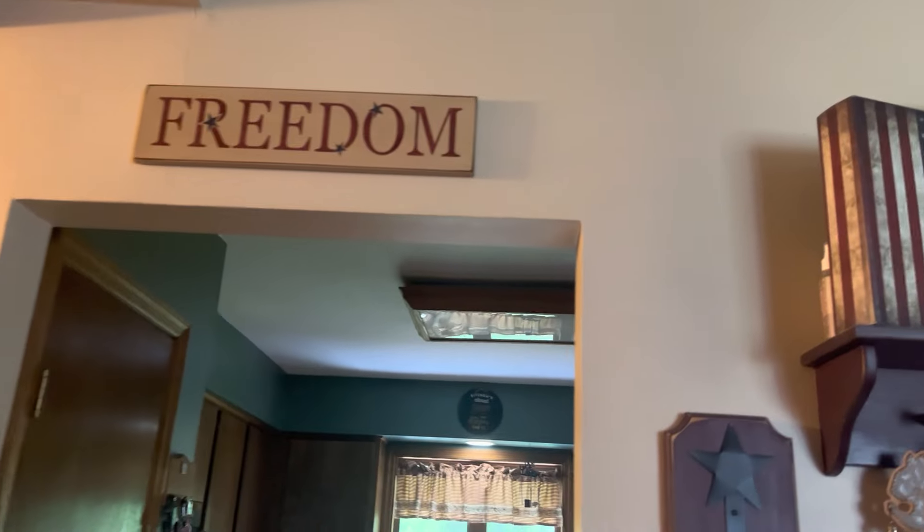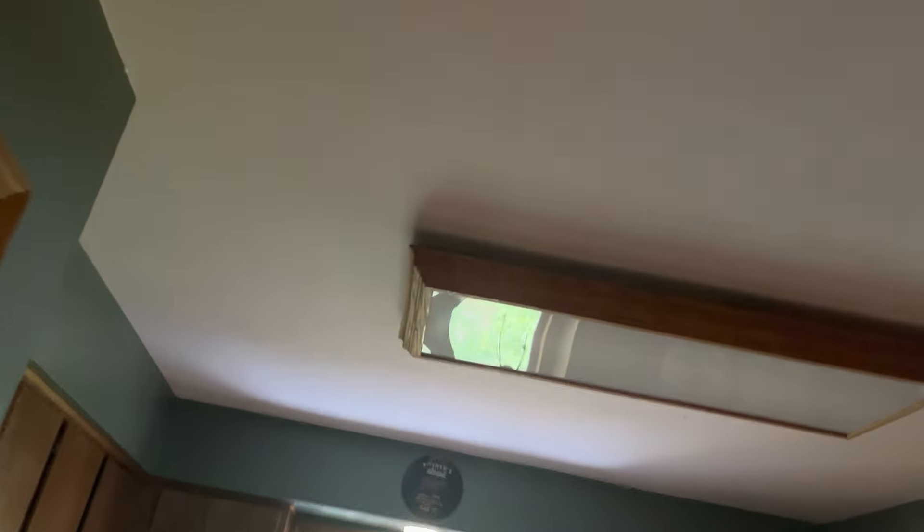Starting off with the dining room because it's my least favorite. We got this 2018 Fanimation Zonix. It's starting to kind of show its age, so I want to replace it — it's been up for debate.